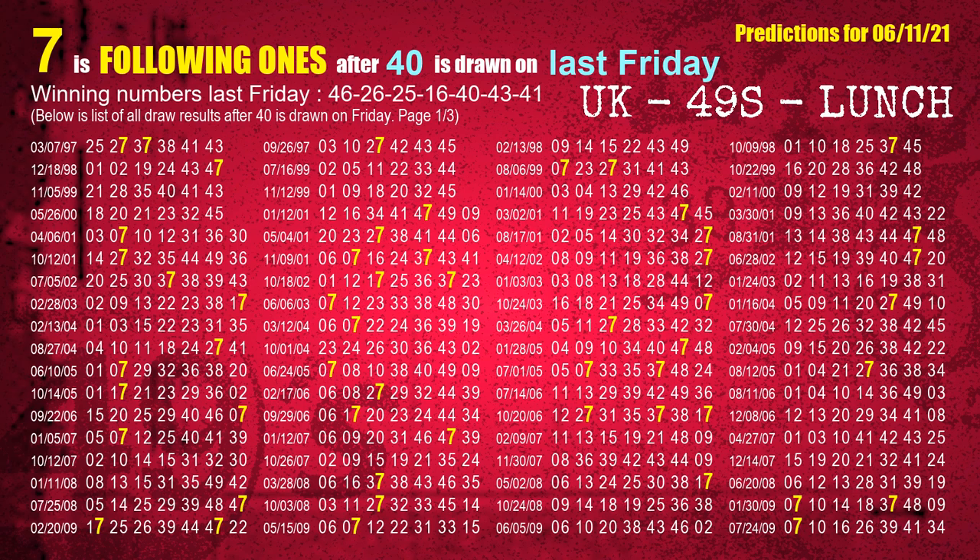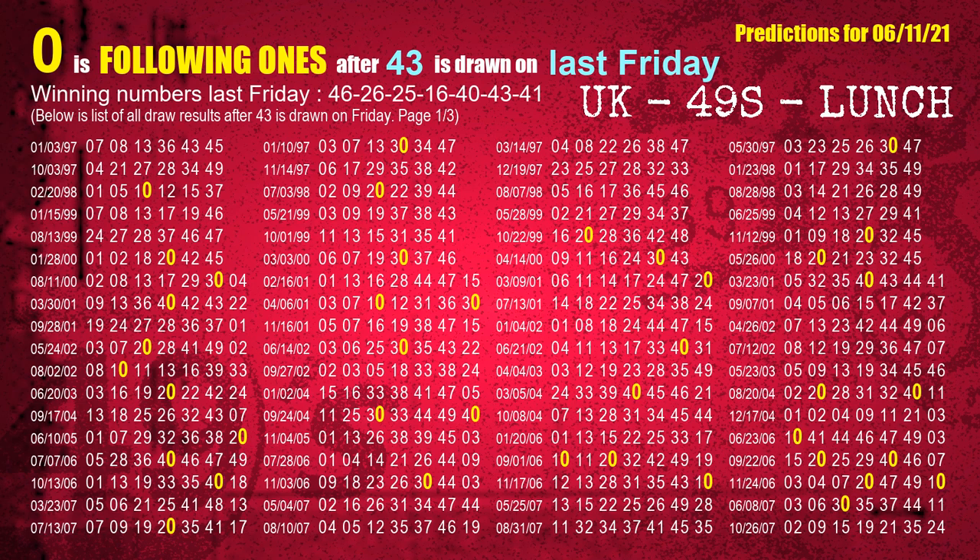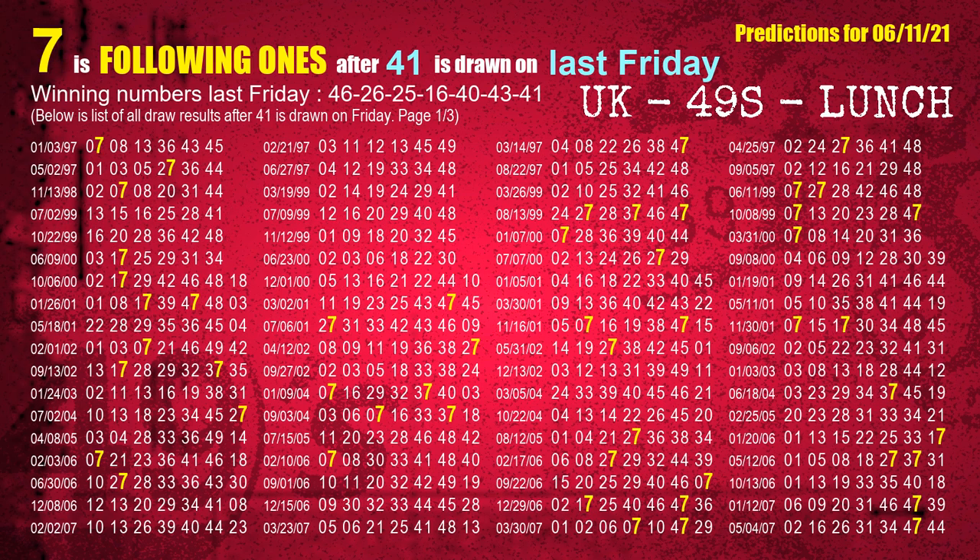The fifth winning number last Friday is 40. The most frequently following units digit is 7 when 40 is the winning number on last Friday. The sixth winning number last Friday is 43. The most frequently following units digit is 0 when 43 is the winning number on last Friday. The booster winning number last Friday is 41. The most frequently following units digit is 7 when 41 is the winning number on last Friday.